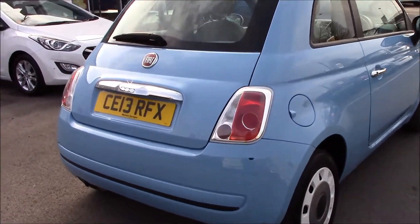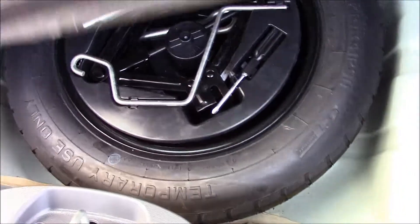If we take a look at the boot, you'll be able to see that we have quite a spacious boot, and right underneath here we have a temporary spare wheel.